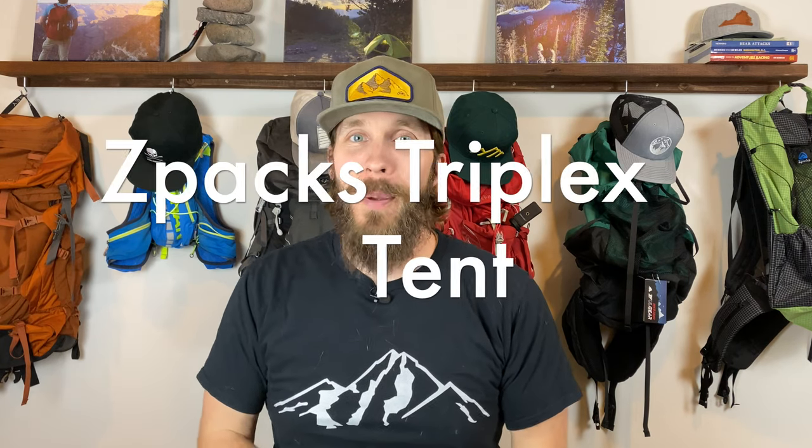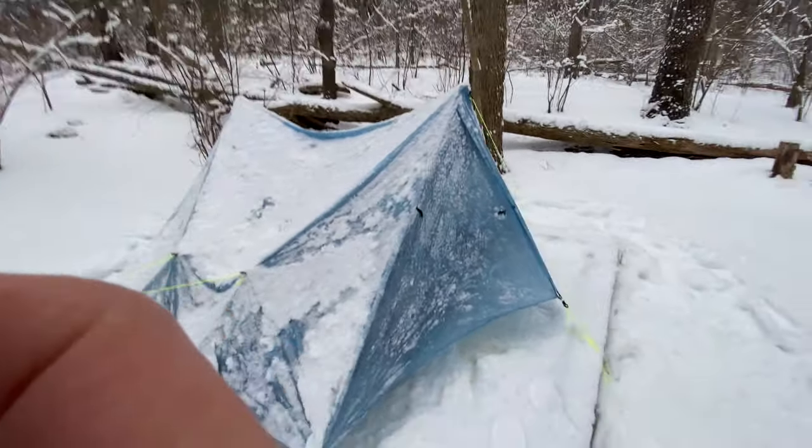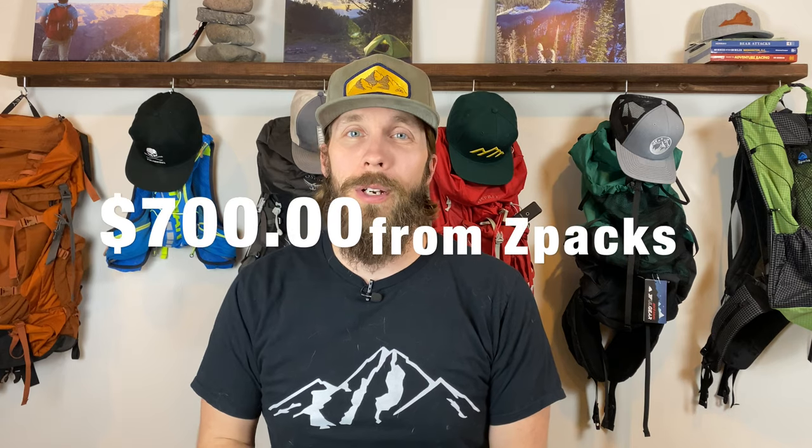Last but certainly not least — especially in the way of price — is my Z-Packs Triplex Tent. I don't have it down here where I'm recording because it's up in the garage drying off from this past weekend's backpacking trip. I did an entire video detailing why I chose this ultralight three-person tent over the others on the market — I'll put a link to that video right up here. I love this tent. It held up under some pretty serious snow, keeping us dry and warm inside our sleeping bags, and it saves a lot of weight in my pack. This tent did set me back $700.